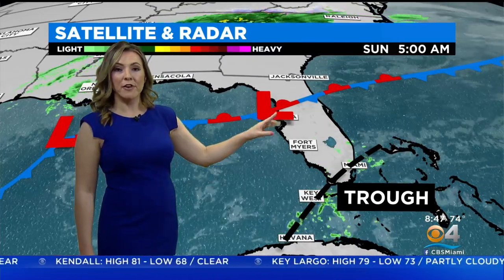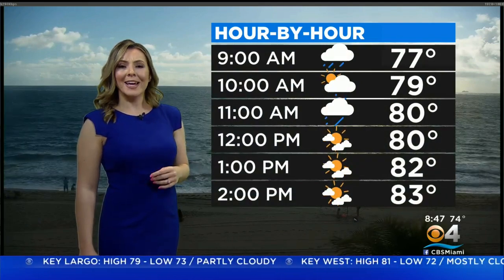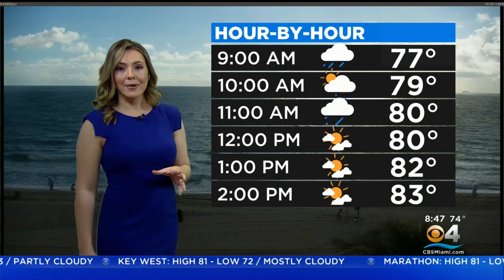All thanks to a trough of low pressure, but we're also tracking a front right now. It is stalled over north Florida, and that will eventually come in as a cold front, but it's really weak. It's going to take its time, and it won't clear until Tuesday.